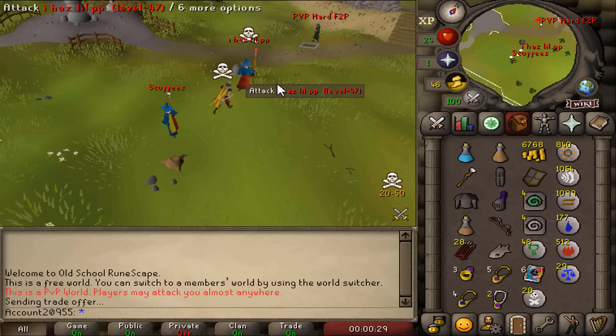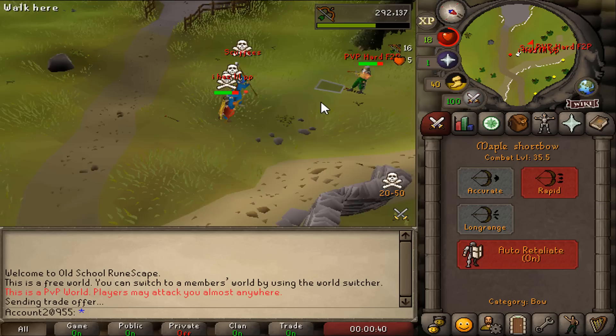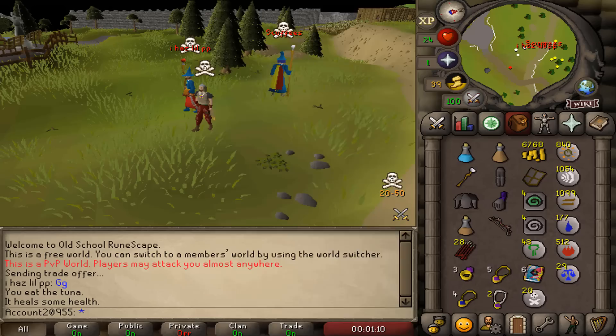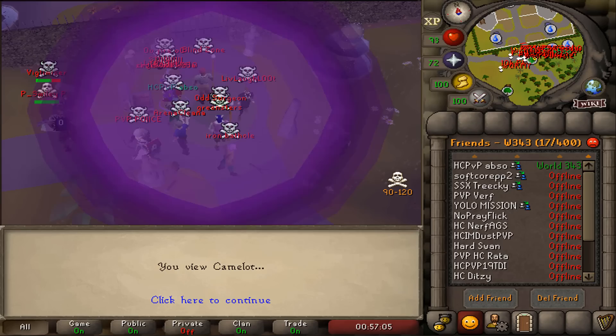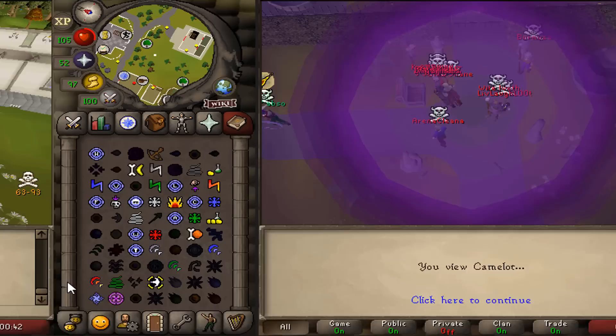Oh no, he's got gap — free-to-play hardcore ironman is dead! Man, that was a quick kill — 400 total, that's wild. This next hardcore ironman has private on, and I must say I respect all hardcore ironmen that play with private on.